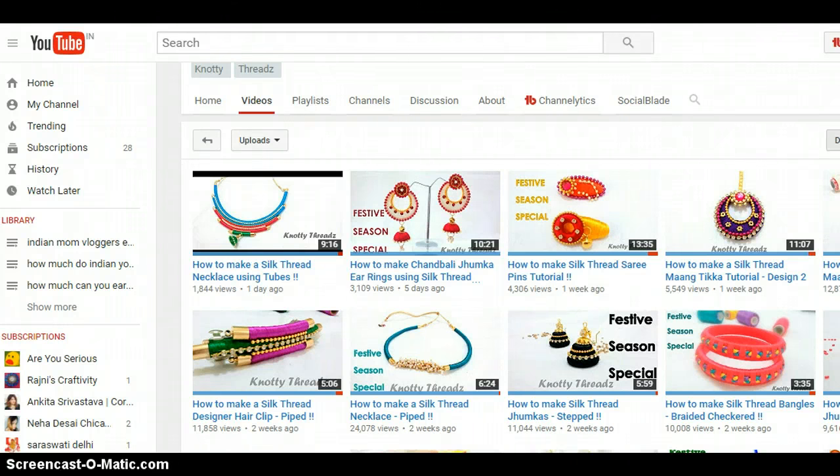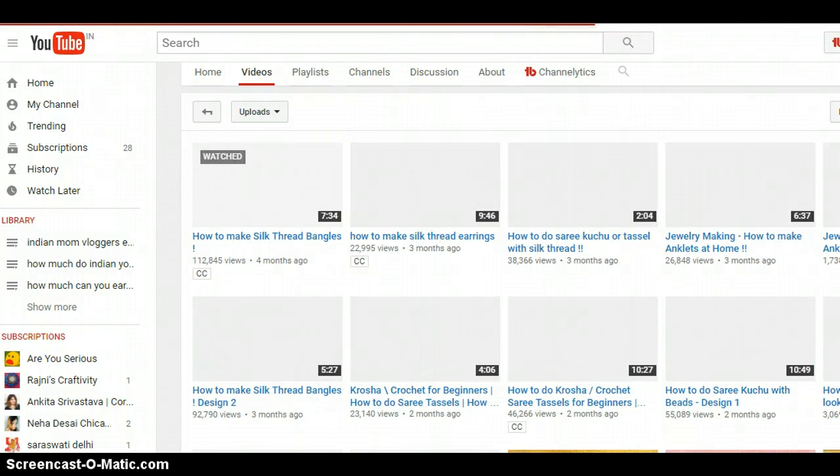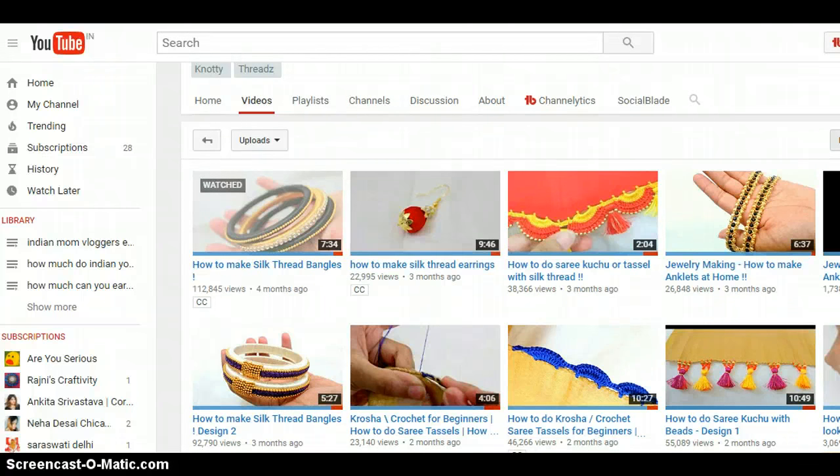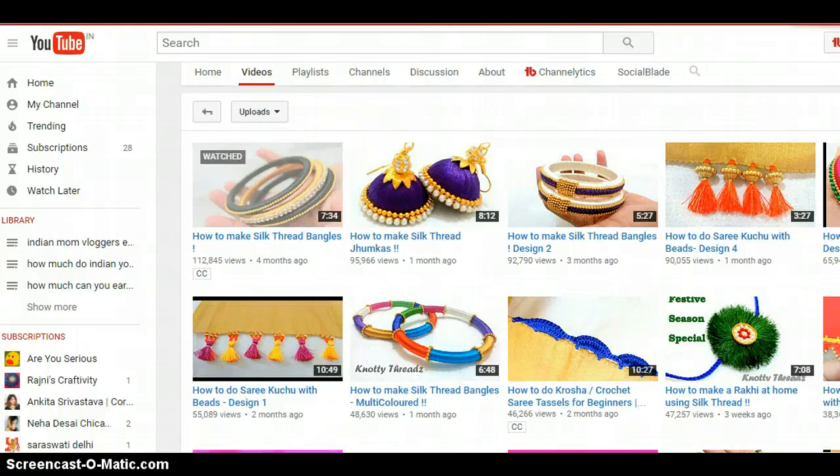Let's take a quick look at their videos. The oldest videos also have quite a few views — the very first video has a million views, and it was only launched four months ago. Other videos have 22,000 views, 38,000 views — quite a few views are there.